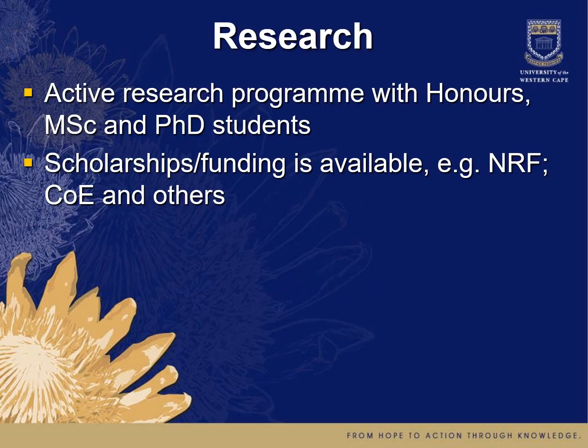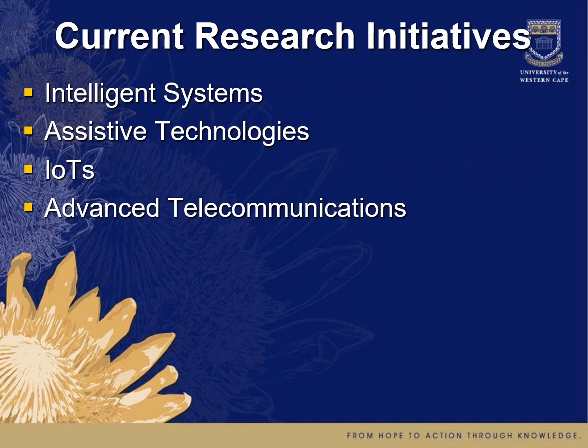Some of the research in our department to give you an idea of where we're going: we have an active research program which includes our honours, MSc, and PhD students. There are various scholarships and funding available, such as the NRF and CoE. Our current strong research initiatives are in intelligent systems, assistive technologies, the Internet of Things, and advanced telecommunications.